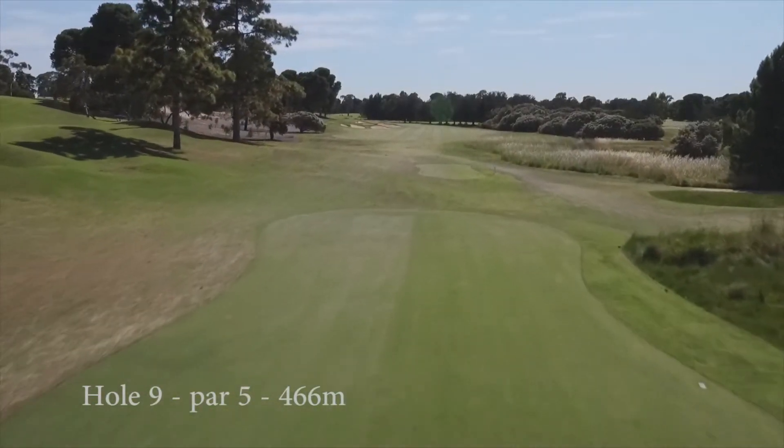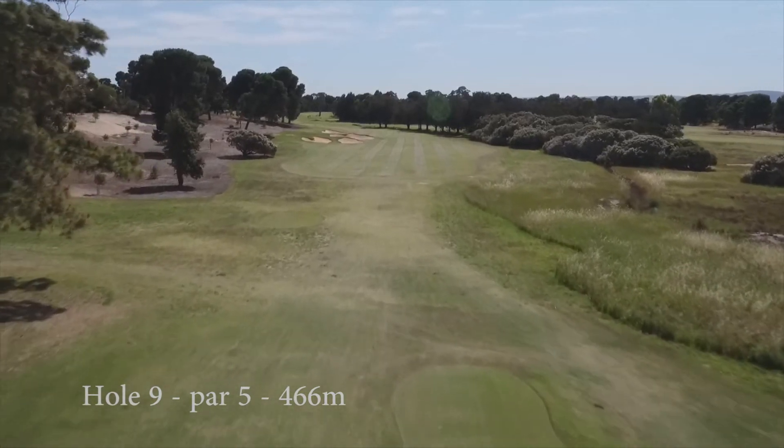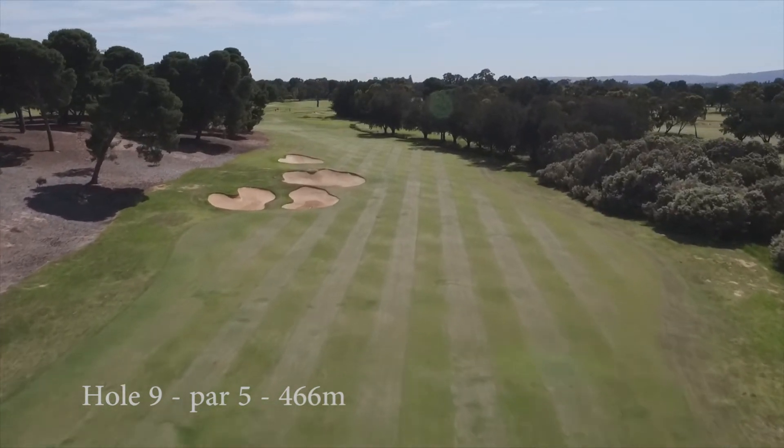This beautiful par 5 is a genuine eagle chance and often plays very short with the prevailing tail wind. The drive is protected by bunkers on the left and a water hazard and tea trees that run the length of the hole on the right.